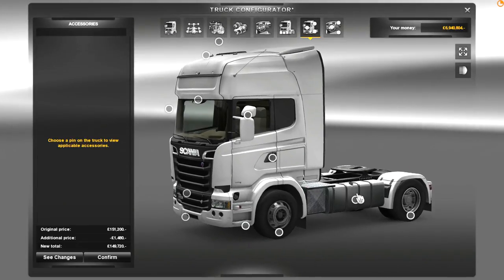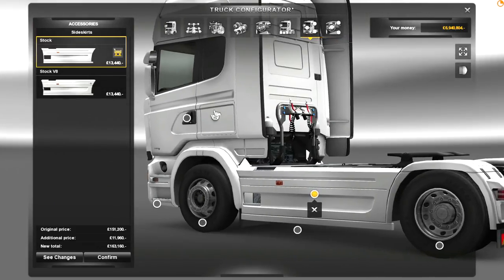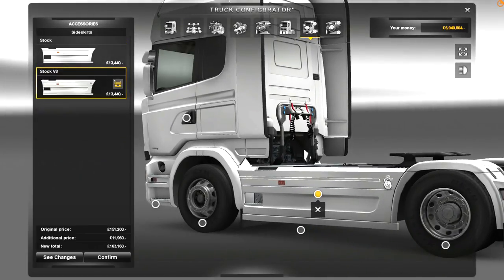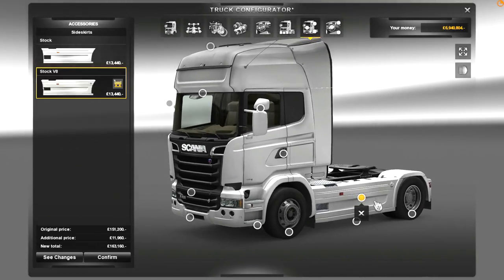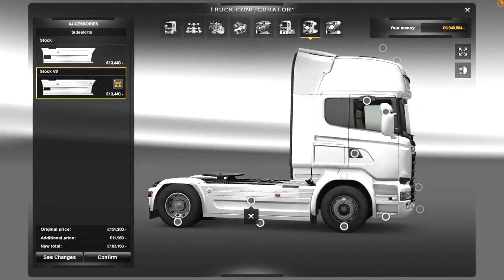Now let's go to the outside. Let's whack on the 4x2. If I zoom in here and go for the V8, you get this nice chrome bit there, and it says V8 in chrome. Love little things like that. So now you get Euro 6 down there, V8 on the side — and that is a very nice 4x2 configuration.